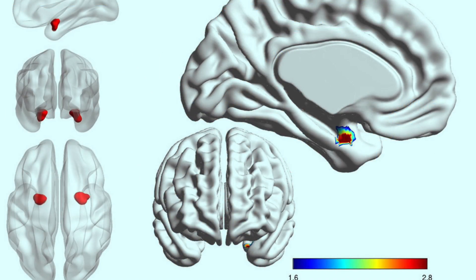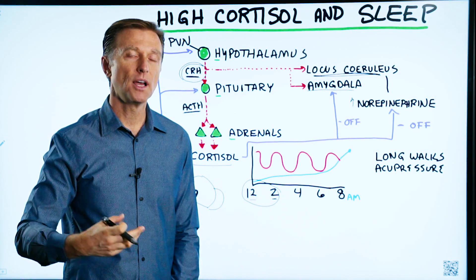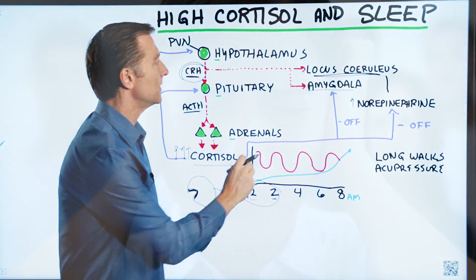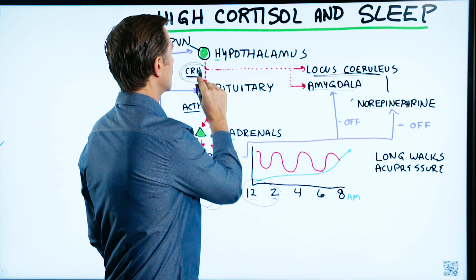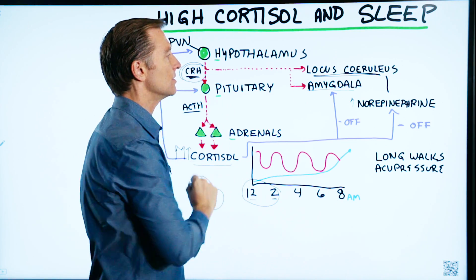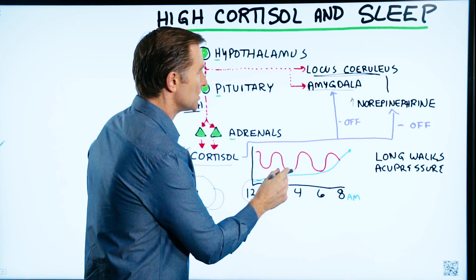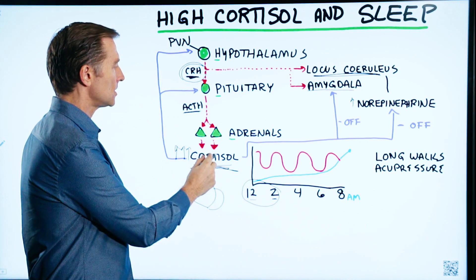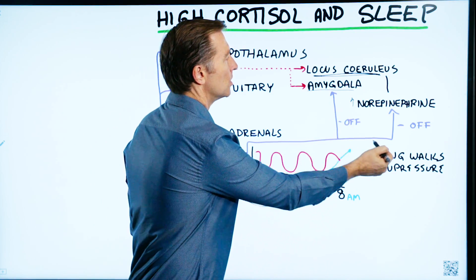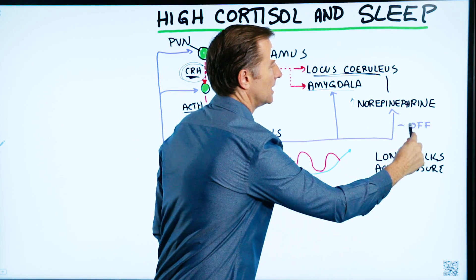There's another player involved called the amygdala — a little area in the brain similar to your adrenals. If you have a problem with it, you can get panic attacks, and it's involved in a lot of stress responses. This is also triggered when there's too much cortisol signaling. So different parts of the brain get activated and prevent you from getting to sleep, all because cortisol won't turn off — cortisol is also supposed to turn off these centers in the feedback loop.